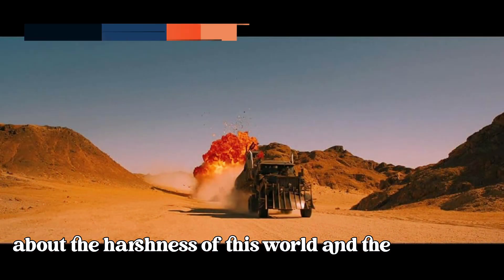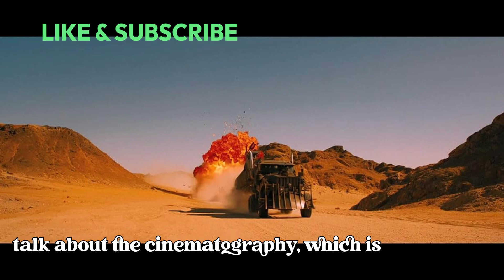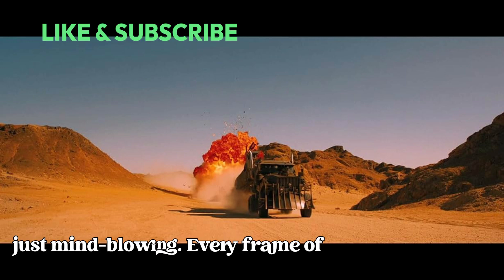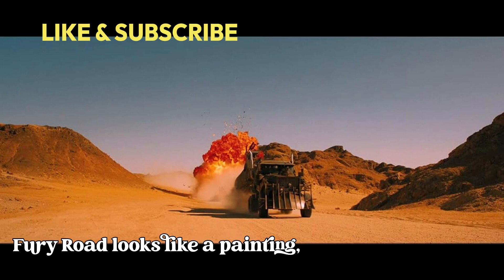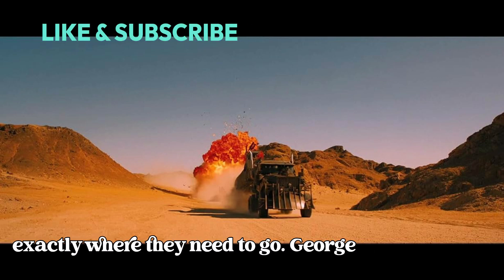Now let's talk about the cinematography, which is just mind-blowing. Every frame of Fury Road looks like a painting, meticulously crafted to guide your eyes exactly where they need to go.